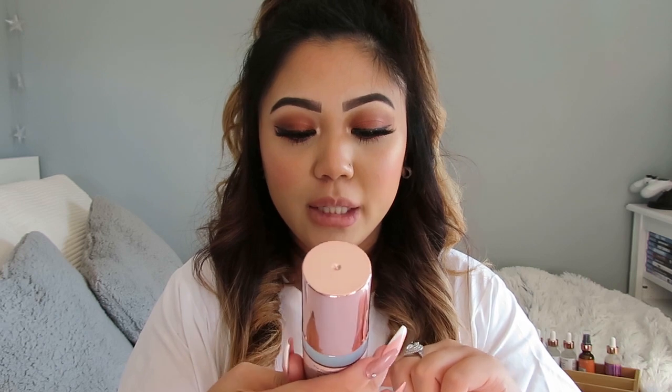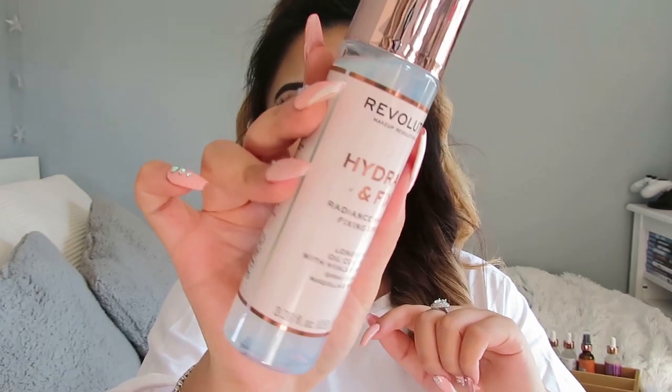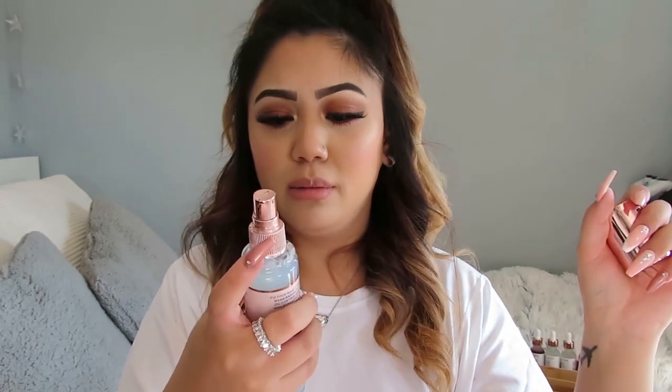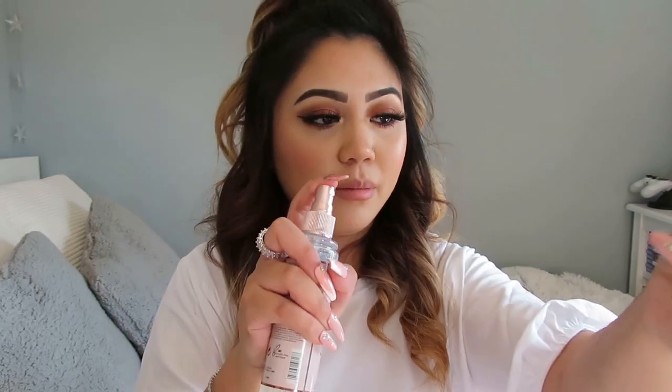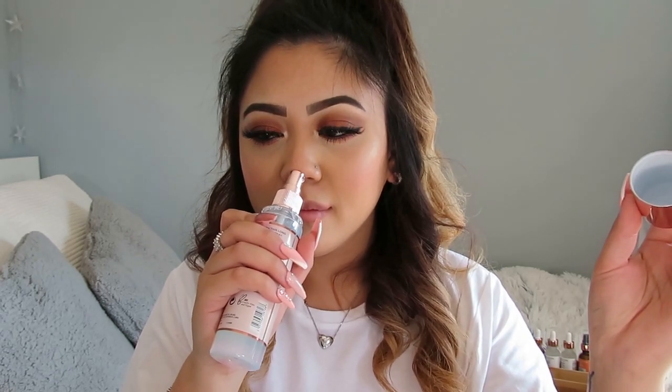Now onto the makeup I purchased from Revolution. The first item is the Hydrate & Fix Radiance Makeup Fixing Spray — long-wearing, oil control with hyaluronic acid. Let me try the spritz — oh, it actually smells like nail polish, which I'm not sure I love. But it has hyaluronic acid so I'm still excited to try it out.